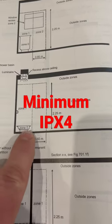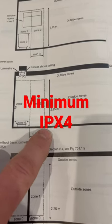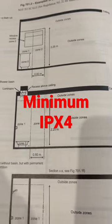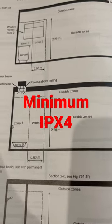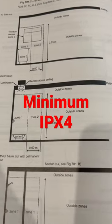Zone two is from the edge of the bath or the shower and it's 600 millimetres — so 60 centimetres out — and again 2.25 metres high. That is zone two. You need to make sure all the equipment located in zone one and two is to a minimum of IPX4.